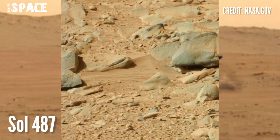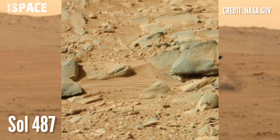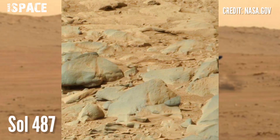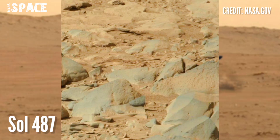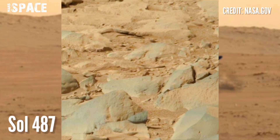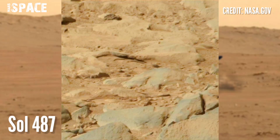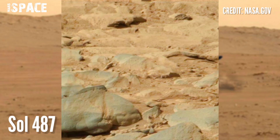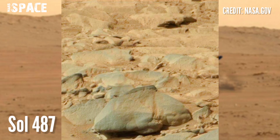The Mars rover, using its onboard cameras, captured footage on Sol 487 of its mission. Curiosity spotted many mysterious rocky shapes, and in this video we have shown one particular structure. Let's watch and take a close-up look.